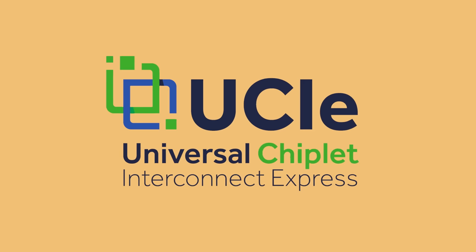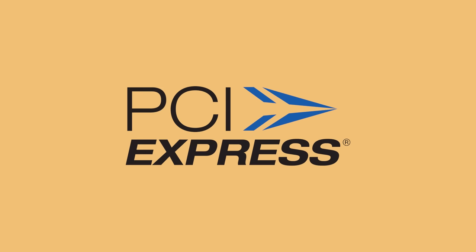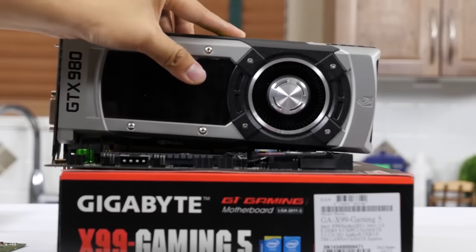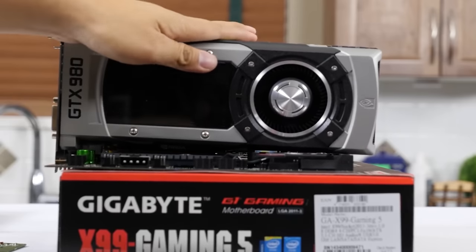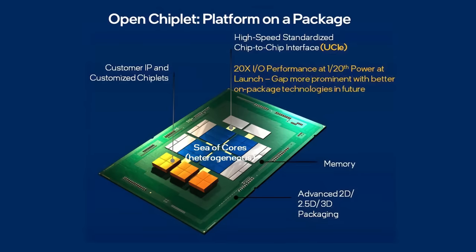UCIE stands for Universal Chiplet Interconnect Express, and it sounds a bit like PCI Express. Funnily enough, it's conceptually similar. Instead of adding to your computer's functionality with cards that fit into slots, UCIE builds on a chip's functionality with additional chiplets.